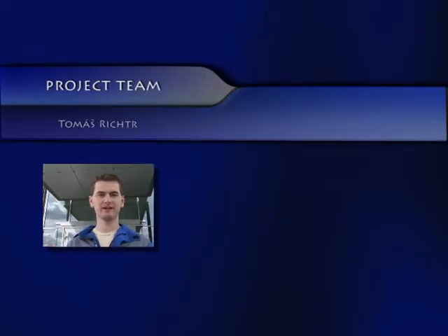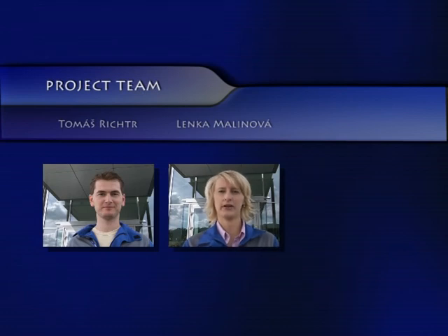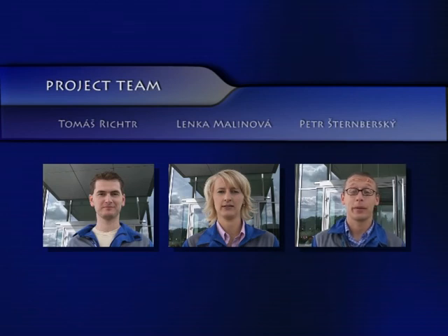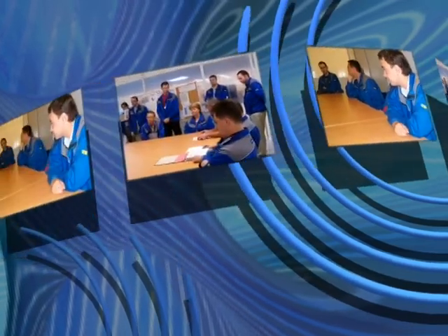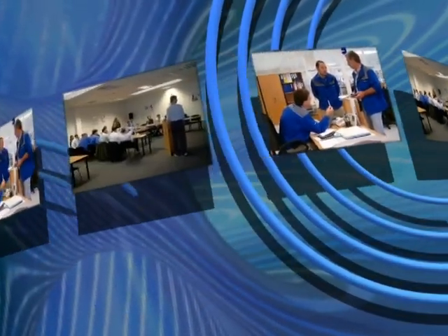Let's introduce the QC Circle team members. My name is Tomáš Richter, and I am engineering manager. My name is Lenka Malinová, and I am a customization engineer. My name is Peter Štembersky, and I am a software development expert. This team has met many times and spent many hours before they could start system implementation. They had to meet with other departments such as IT, quality assurance, production, engineering, or even human resources. And they also had to travel around the world to discuss with development teams.